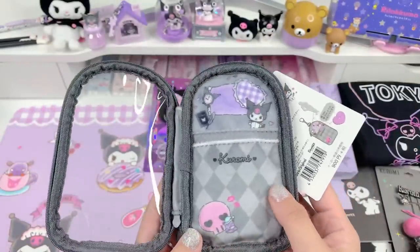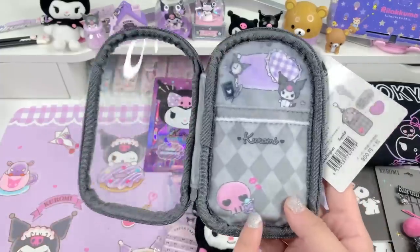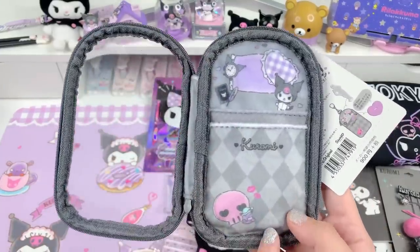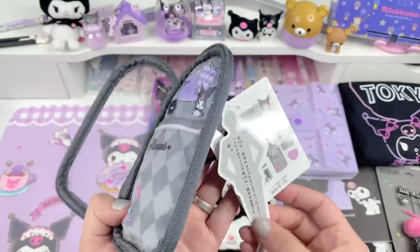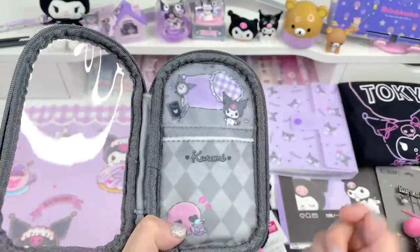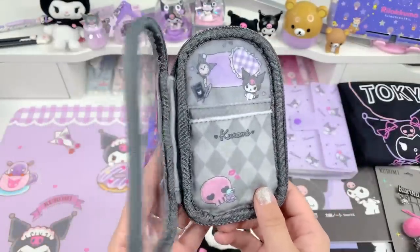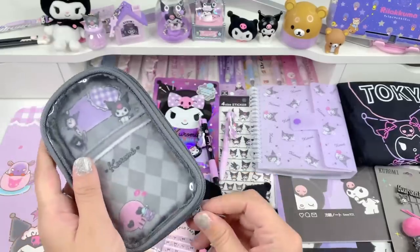I wish I had an acrylic to show you — I don't think I have one big enough. I'm going to try to get like a Homura, it has to be this size measurement, and put her in here. She will look really cute sleeping or something like that. I'm really happy about that one — thank you so much Kitty.